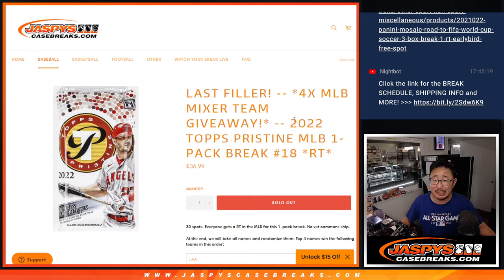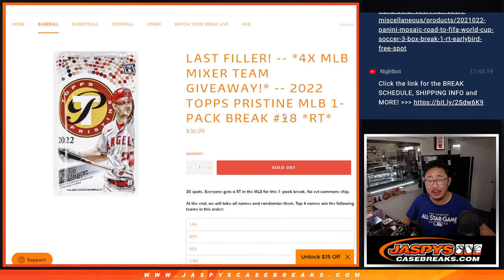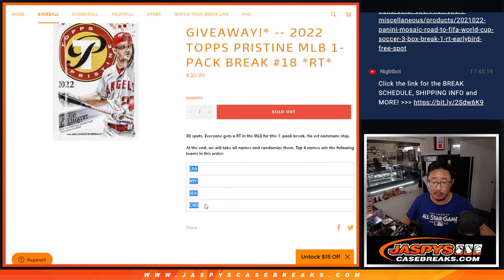Hi everybody, Joe for jazpyscasebreaks.com. Happy Wednesday — hump day. We got 2022 Tops Pristine Baseball Hobby Pack break number 18 coming at you, with four baseball teams being given away in that 16-box baseball mixer featuring Tier 1 and Clearly Authentic.